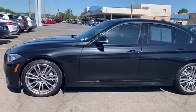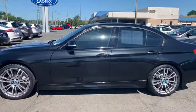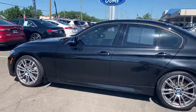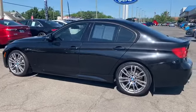It gets great gas mileage of 26 miles to the gallon combined. It also has heated side mirrors, an M Sport package with upgraded suspension and brakes, and to help you feel safe and secure, it's equipped with an anti-theft alert system.